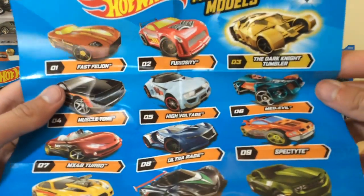Now we have the sticker, and you probably know what car I got — Furiosity. There we go. I was really hoping it would roll out, it'd be so cool. But there we go: Toon Furiosity.